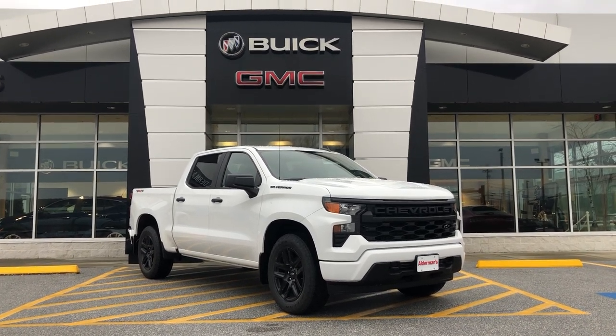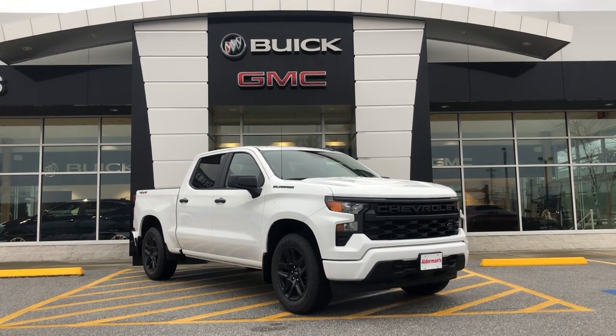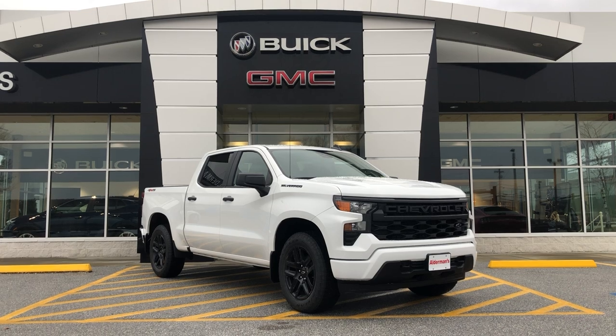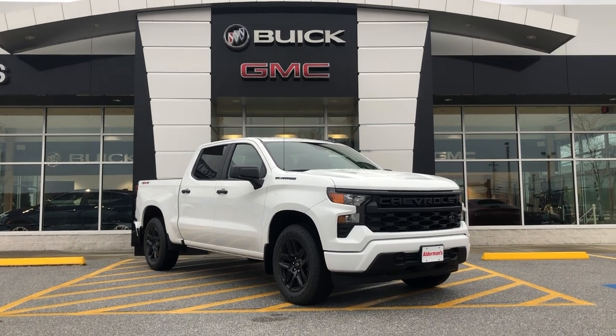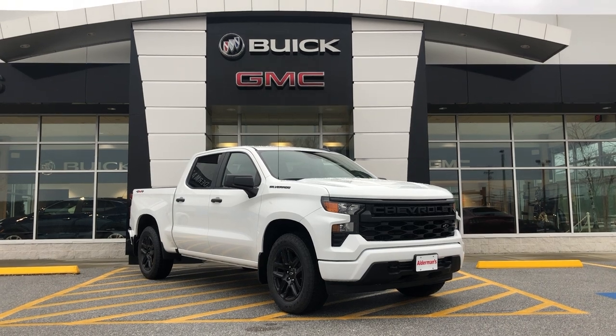Today I wanted to show you this beautiful Silverado 1500. This is a crew cab and it has a 2.7 liter turbo engine. It's a beautiful truck. I'm going to get into a few of the features I really enjoy — specifically, I'm going to go over the engine in this vehicle.